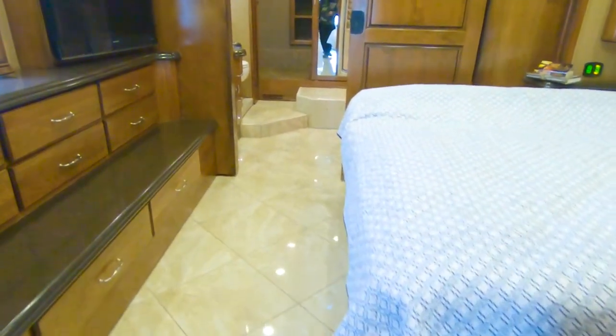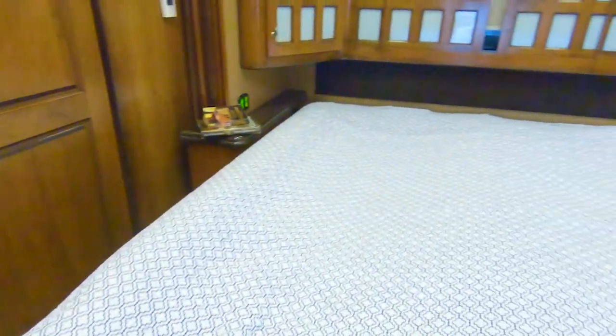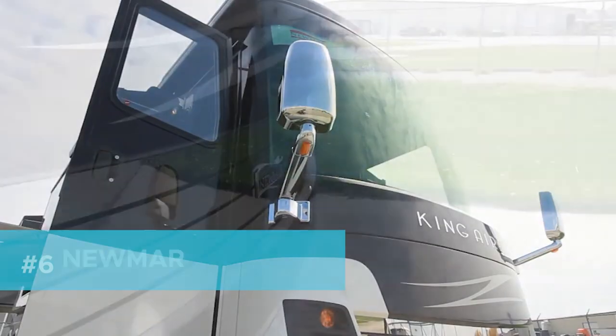Just remember that with a classic look and modern amenities, you'll get what you pay for — which will be just shy of $600,000, at roughly $585,000 to $750,000.